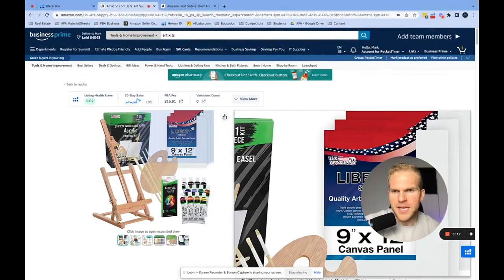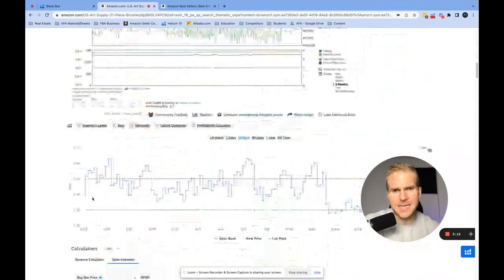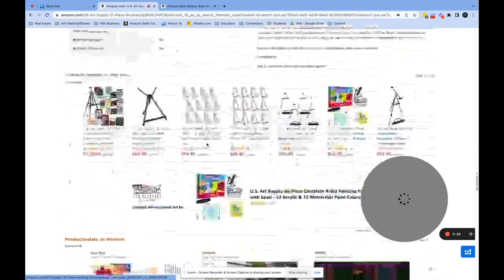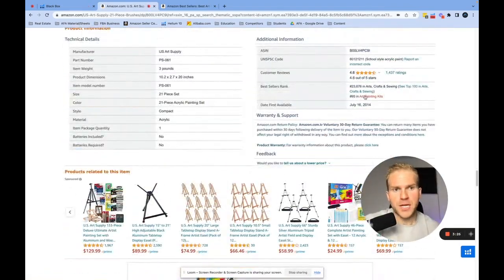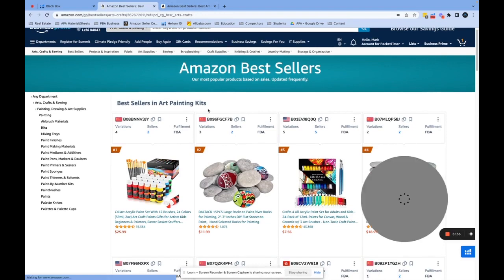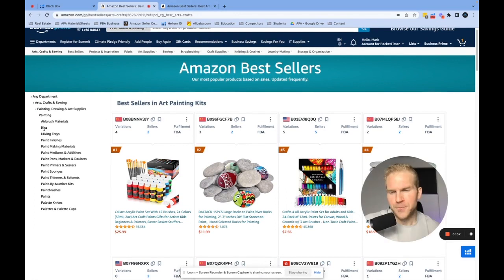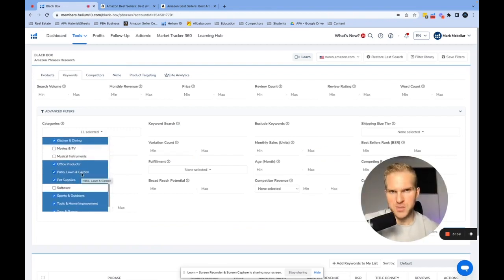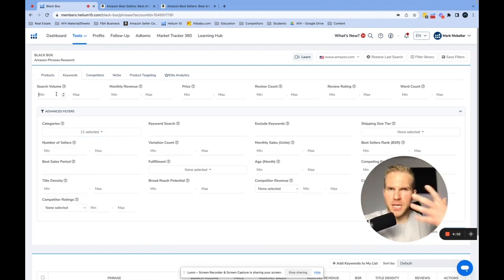What you might not realize about these categories is they each individually have anywhere from 5 to 20 different subcategories underneath them, so there are so many products within each category. For example, there's a painting kit — it's under Arts, Crafts and Sewing, but specifically under Art and Painting Kits, which is under the Kits category, which is under Painting, Drawing and Art Supplies. There are subcategories within subcategories within subcategories — these are the absolute money-making categories for Amazon FBA private label.